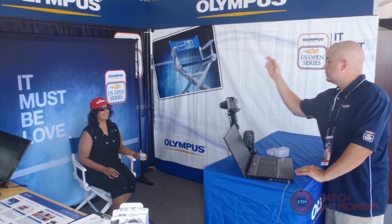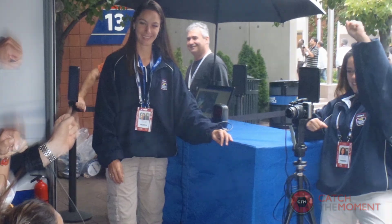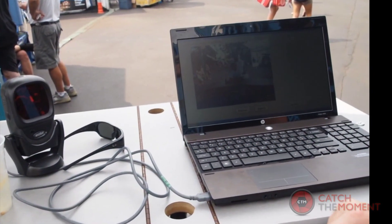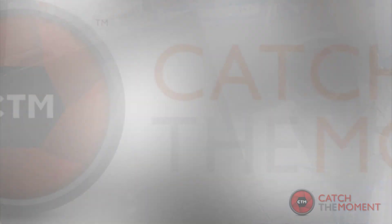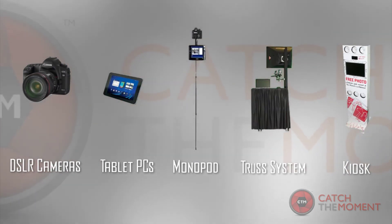We then work with you to develop a customized engagement solution designed to meet your objectives. In most cases, these solutions have a photo or video component. We have a wide range of hardware options available to conduct these engagements in a way that fits your need and your event environment.